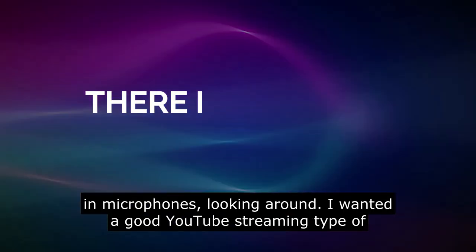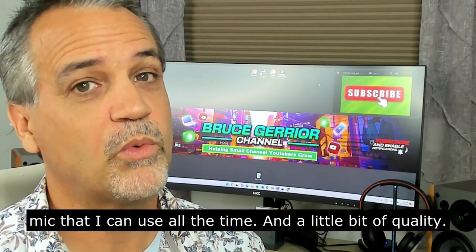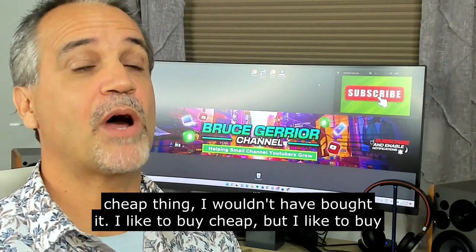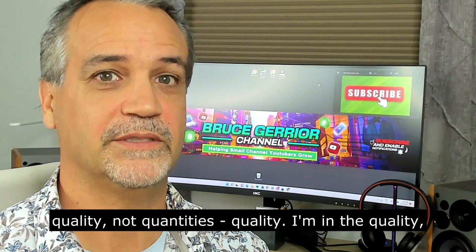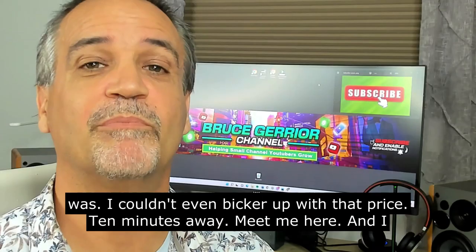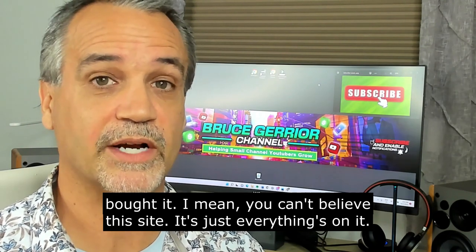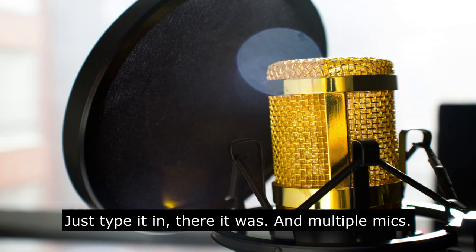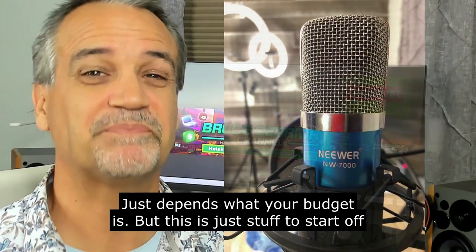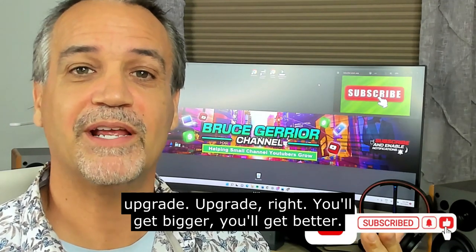I was testing microphones because I wanted a good YouTube streaming-type mic I could use all the time — with a little bit of quality. Just because it's $20 doesn't mean it's cheap junk; I like to buy quality, not just quantity. I couldn't even bicker with that price. On this site there are multiple mics — you can meet any budget from $20 up to much more. This is just stuff to start off on; as you grow and bring in money, you can upgrade.